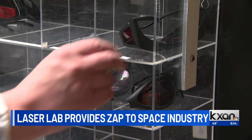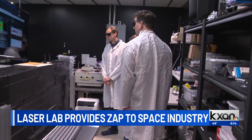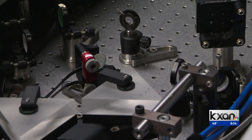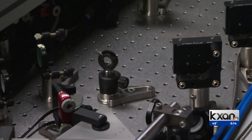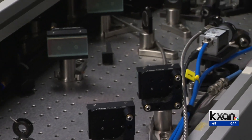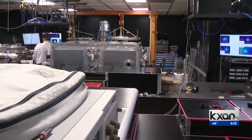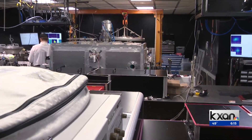Donning special glasses, we entered a lab stashed away in the basement of UT. How do you make the laser to begin with? You put a bunch of energy into a crystal that's in between those two mirrors, and that light starts to sort of leak out of the crystal. Laser plasma team lead Philip Franke with Tau Systems is tasked with getting this energy from one end of the room to the other.